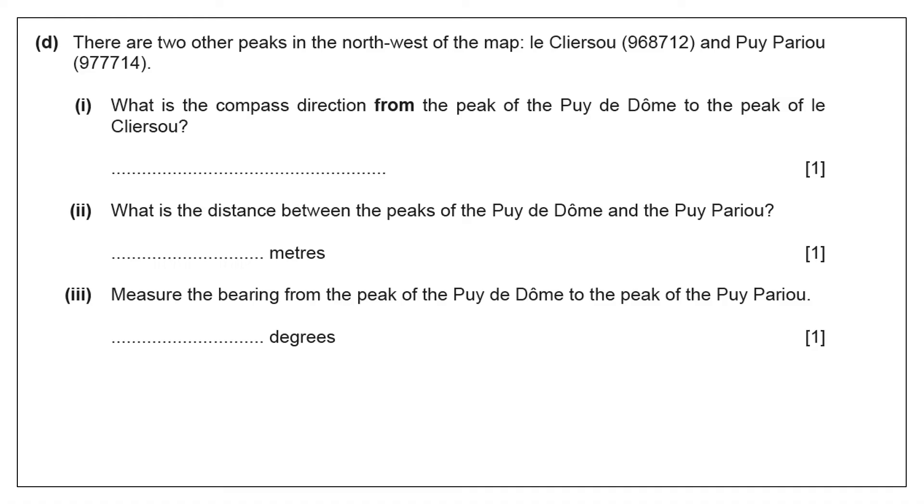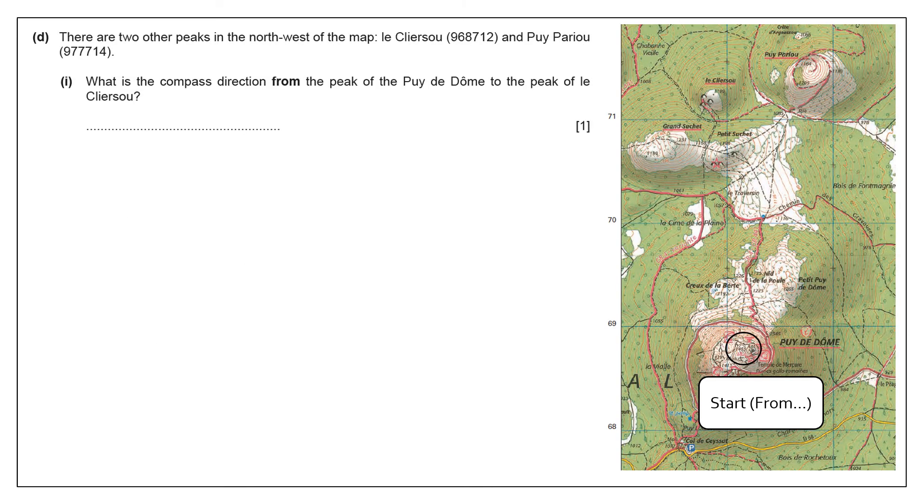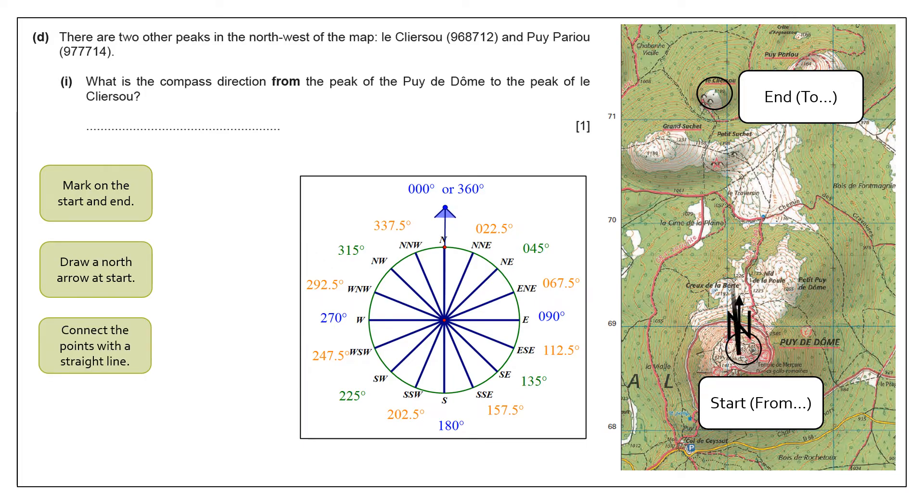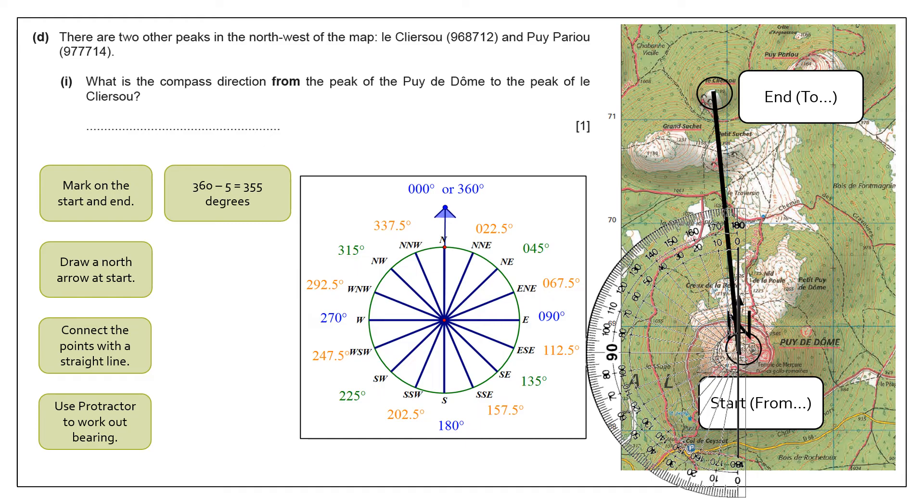These next three questions tend to be grouped together: compass direction, distance, and bearings. When you're looking at compass direction from the peak of the dome to the peak at the top corner — where you're starting from is the Puy de Dôme, that is the start point and you're going to the end point. This is when having your compass bearing drawn at the start of the question paper is really useful. After marking the start and end, draw a north arrow from the feature at the start, connect those two points with a line, take out your protractor and work out the bearing.